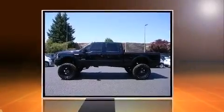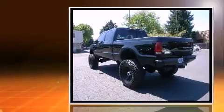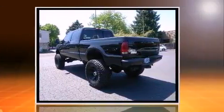Step into the 2005 Ford F350. It features an automatic transmission, four-wheel drive, and a powerful eight-cylinder engine.